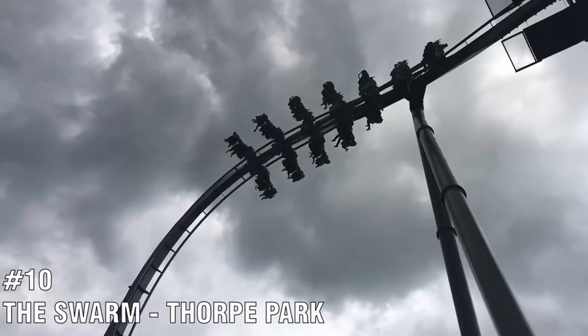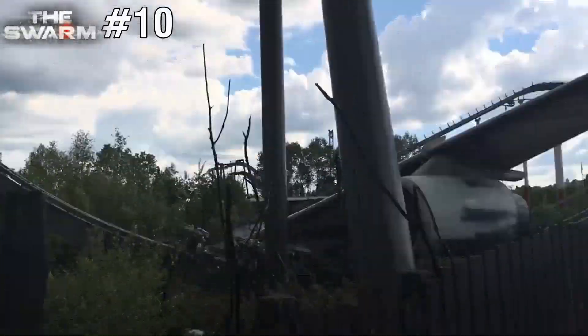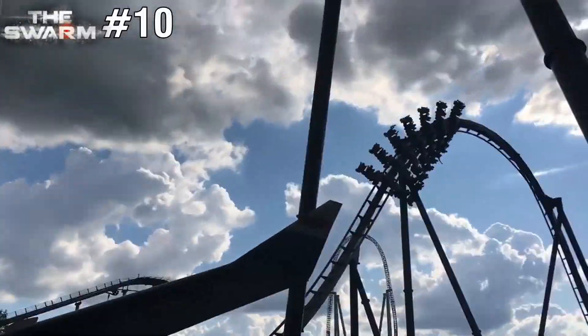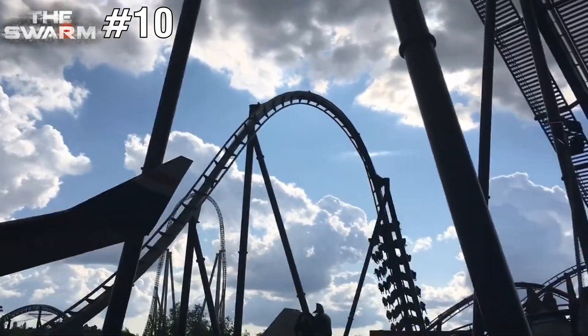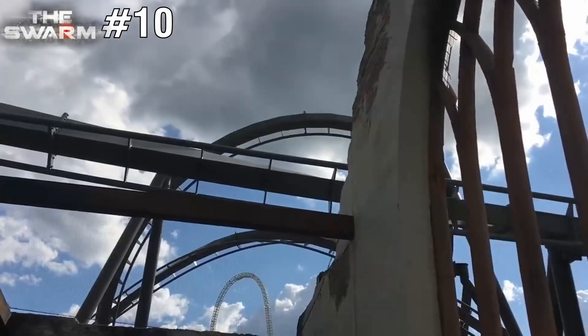Starting off the top 10 coasters is The Swarm, located at Thorpe Park Resort. The one and only wing coaster on this list, it has some great elements. The hangtime you get on this coaster — especially on the dive drop — is amazing. It's a very well-themed coaster and definitely the best coaster in the park for me.